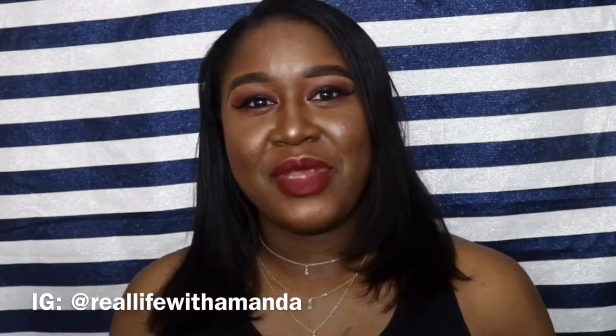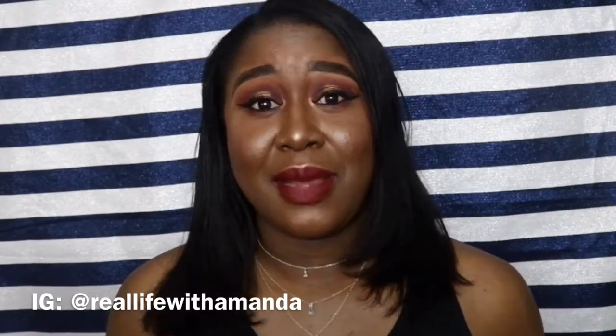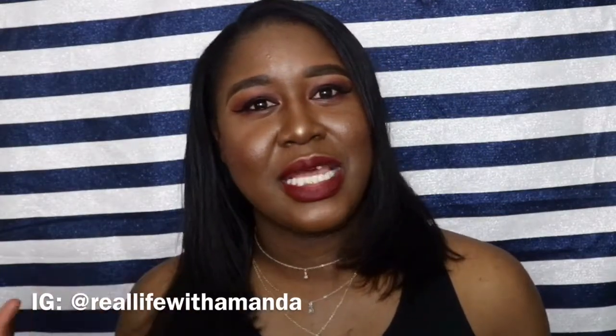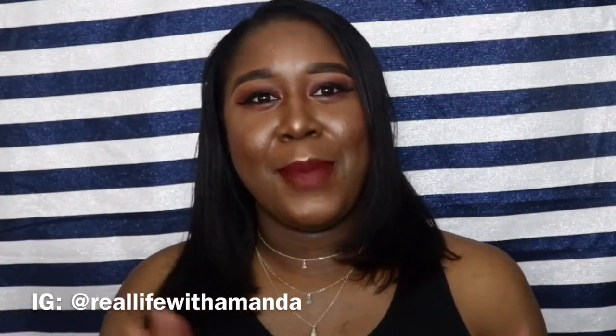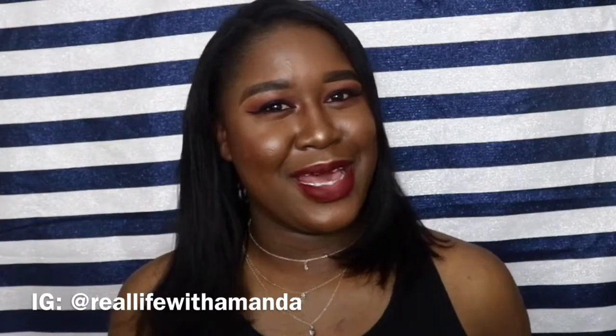Welcome back to my channel! For today's video we're going to be talking about the Best of Beauty 2017. Some of these products have been new releases for 2017, some are products that I've tried for the very first time in 2017. We're going to be doing this video in two parts: a best of beauty makeup edition and a best of beauty skincare edition, so make sure you're subscribed for both videos. For today's video we're talking about makeup.